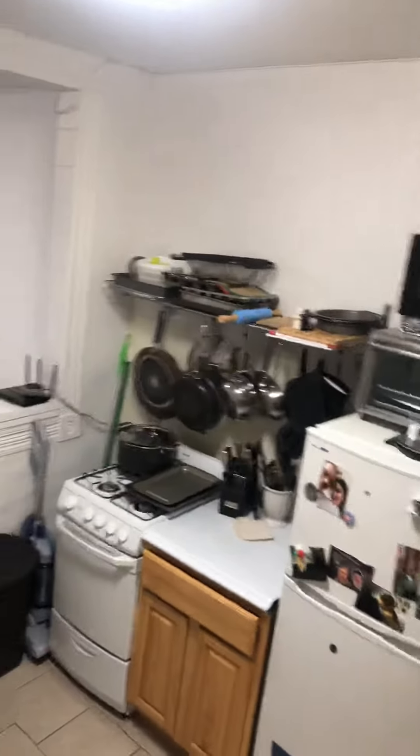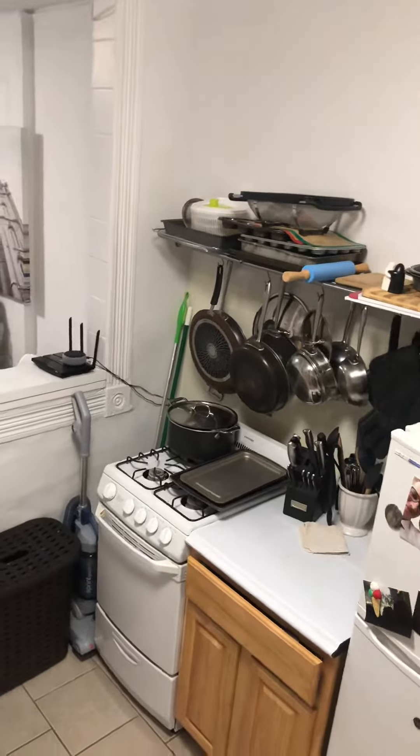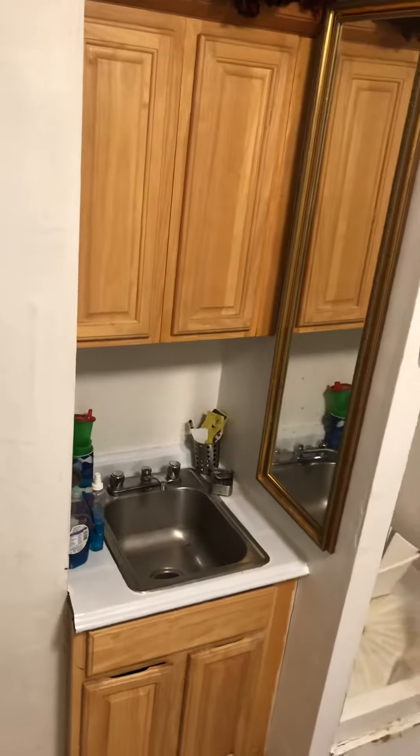Here's the kitchen. There's a full-size fridge, storage for pots and pans, a regular oven and stove, and a kitchen sink. As noted, there is a shower, and it is in the kitchen.